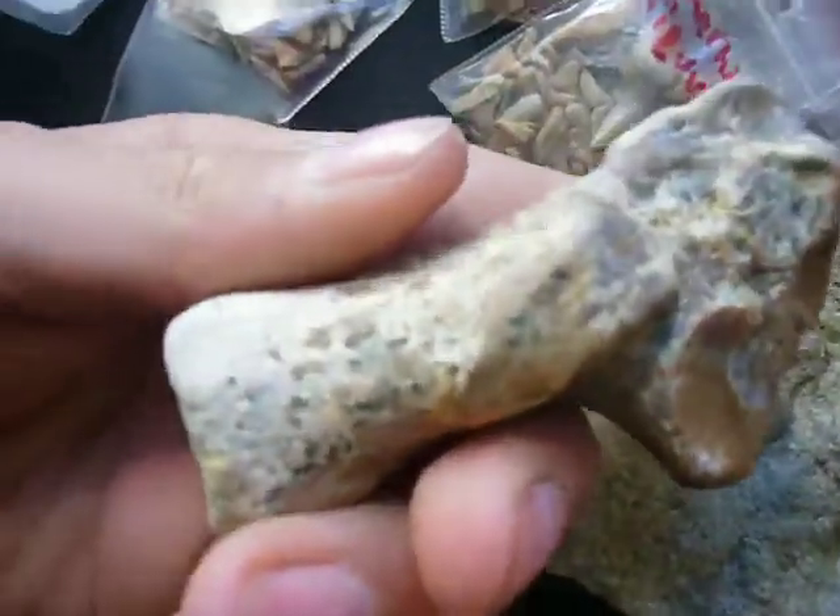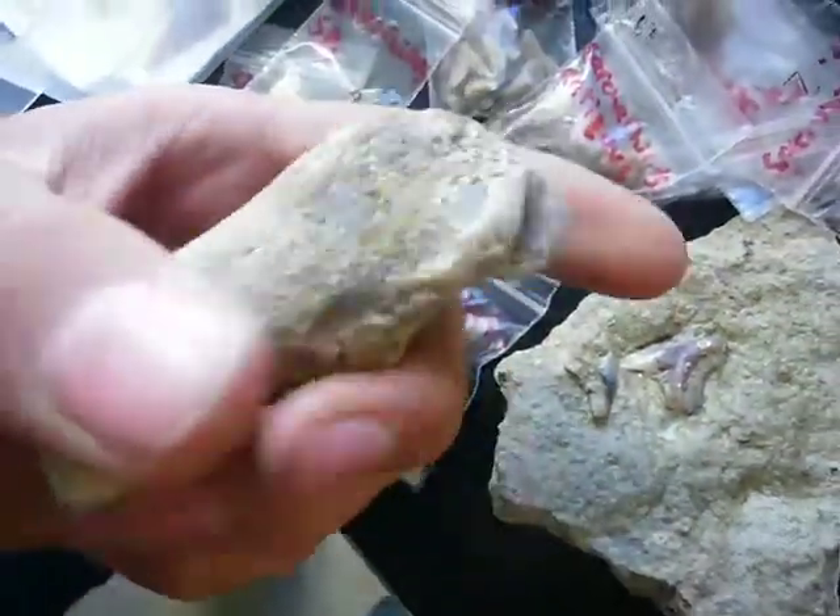This is the calcaneum — the heel bone of a walrus, which is pretty interesting.